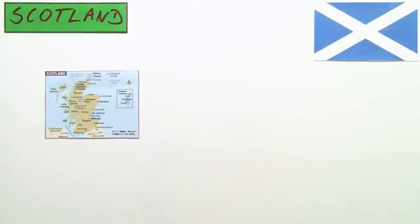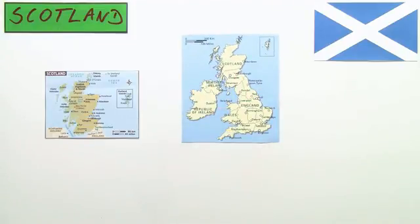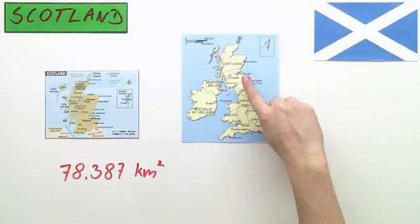And this is Scotland. It takes the northern third of Great Britain. It occupies 78,387 square kilometers of it. The country borders England to the south.